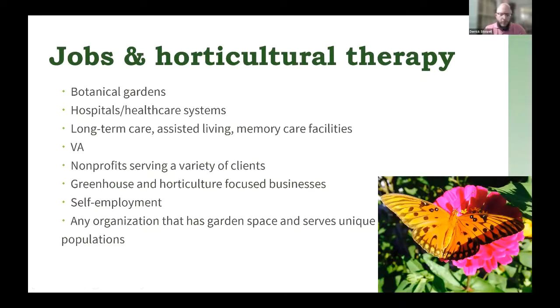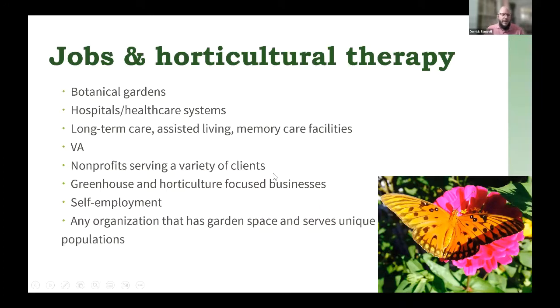One of the reasons for doing this workshop was to introduce students to horticultural therapy, so we're going to talk about jobs and where jobs are. Horticultural therapy does not have a specific job category from the Bureau of Labor Statistics right now, which makes it challenging to identify how many jobs are out there. There are different places you might work as a horticultural therapist, including botanical gardens — I work at the University of Tennessee Gardens where we developed our horticultural therapy program, and other horticultural therapists work at botanic gardens around the country.